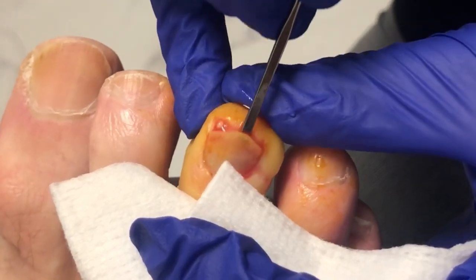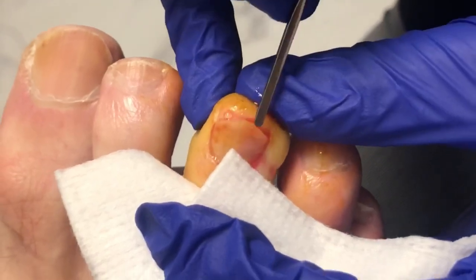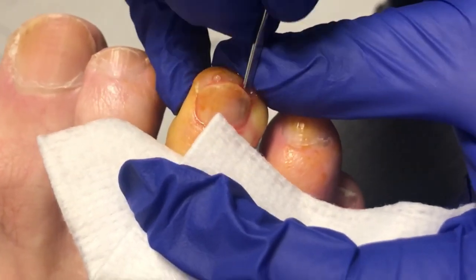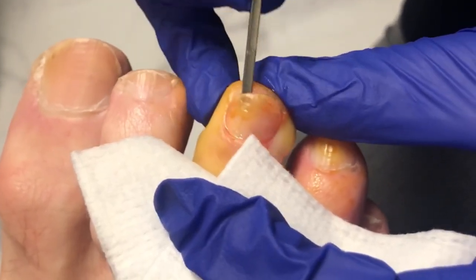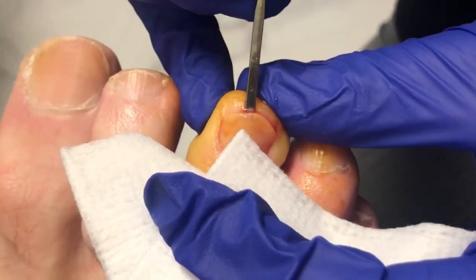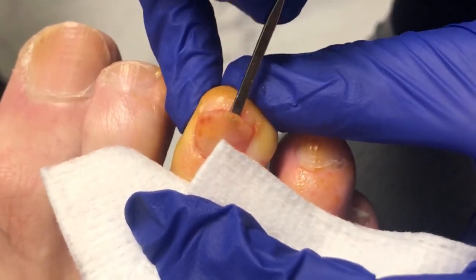As we're freeing it up, you can see there's some drainage and a little blood coming out. This looks more like a hematoma instead of a pocket of infection. So that makes us think you injured it — whether it was just that you were on your feet more, or a pair of shoes that were too small, or something like that.